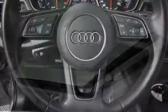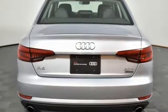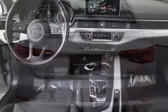Leather bucket seats. Auto dimming rear view mirror. And power heated mirrors. When you drive an Audi, the design and performance makes sure you stand out in a crowd.